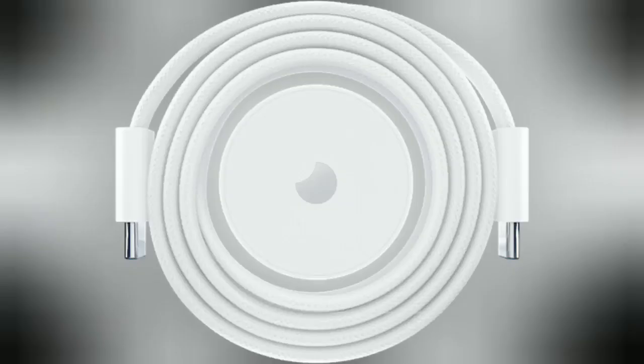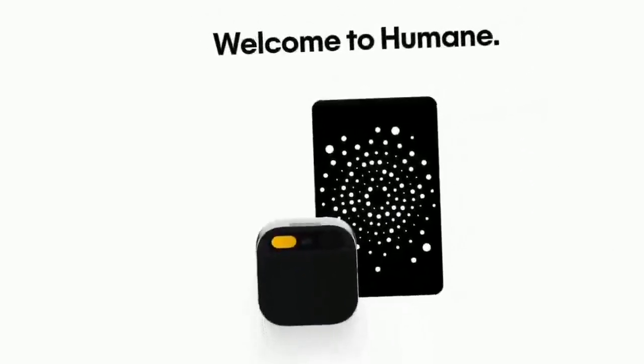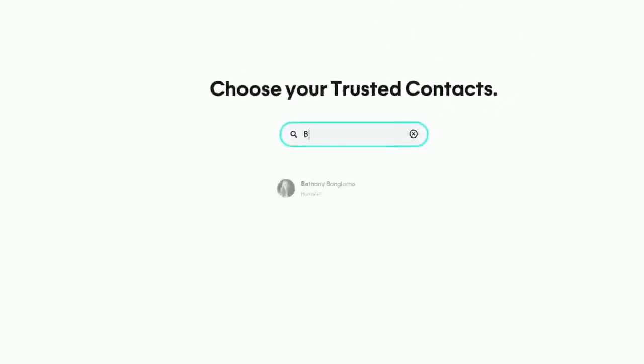This gadget works with different add-ons like a wireless charger, a car mount, and a wristband. Right now, it's only being sold in the US, but the company has plans to sell it in other places later on.